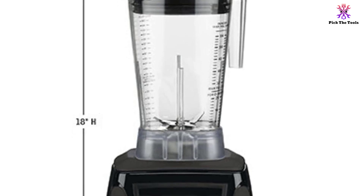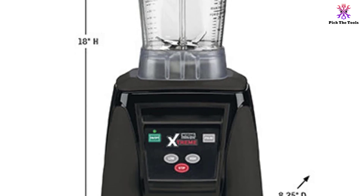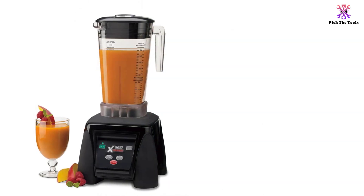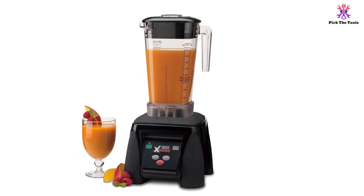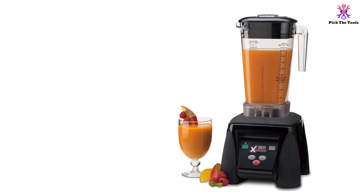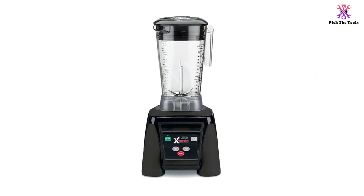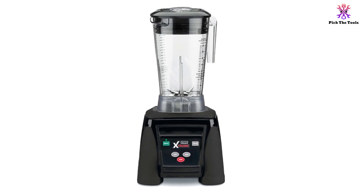The intuitive controls and easy-to-use keypad let you operate the blender with just a touch of a button. Multiple speeds are available to suit different types of ingredients, and the pulse option offers an extra boost of speed when you need it. The Waring Commercial MX1050XTX comes with a snug jar pad that attaches to the blender's base to keep it in place, while the lid creates a seal with the jar to prevent any liquid from escaping during use. You can easily add extra ingredients thanks to the removable pour cap.